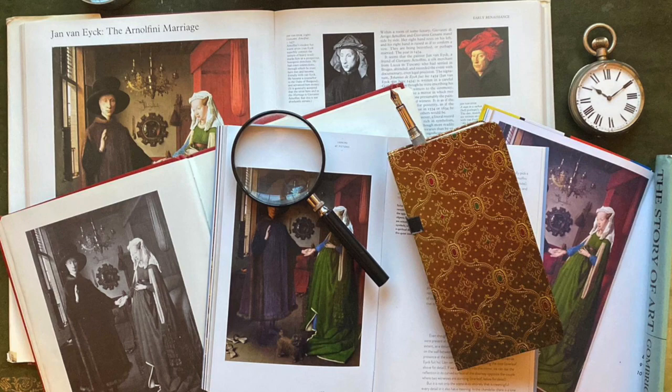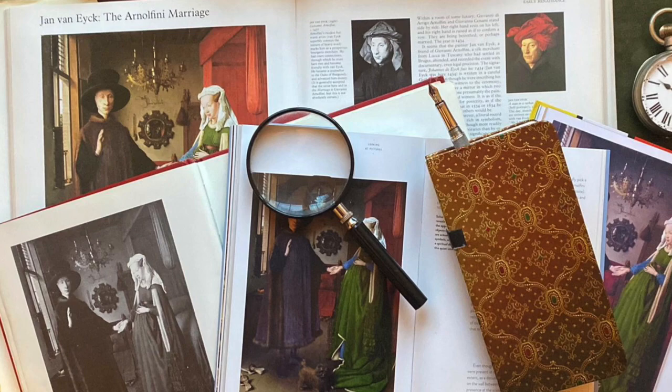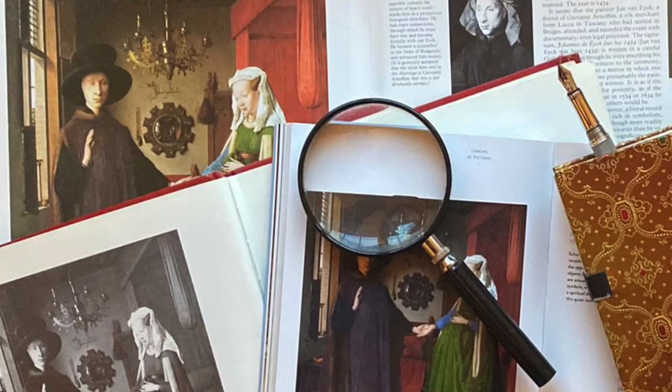And so the fascination grew. It was a mystery, a painting full of hidden meanings, laying it open to various interpretations by experts and public alike over the centuries. Let's look at four of the most popular ones.